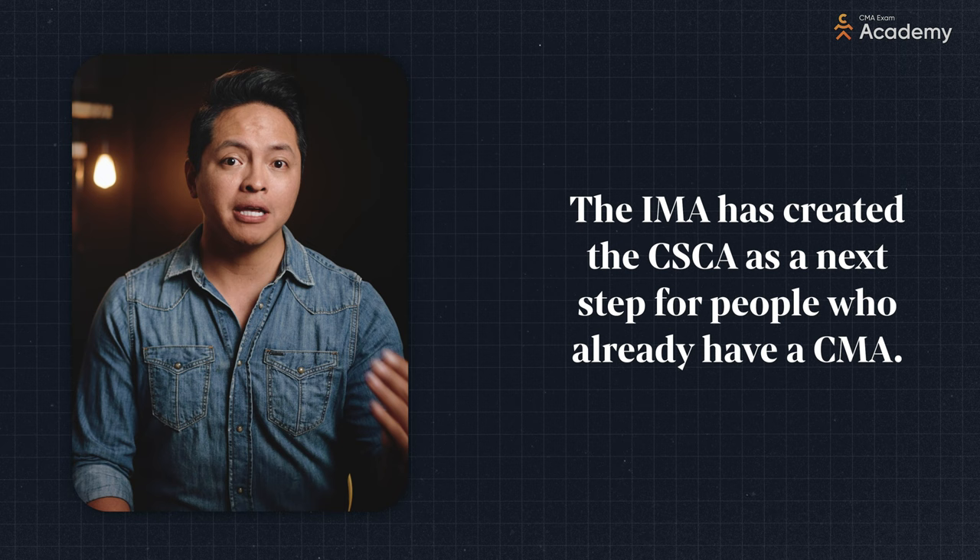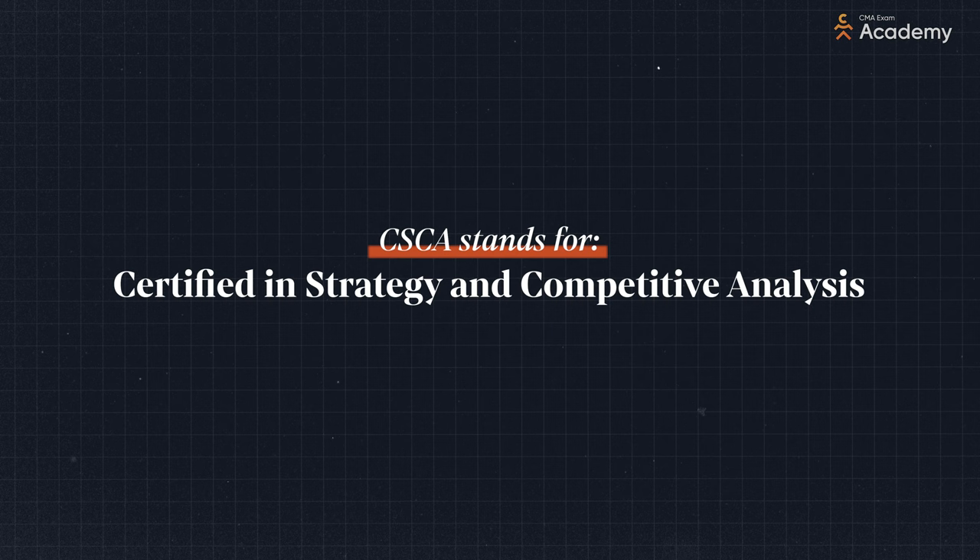I'm Nathan from CMAExamAcademy.com. We help candidates like you pass the CMA exam the first time. The name itself tells us a lot — the CSCA is about strategic thinking and competitive analysis. These are tasks usually performed by high-powered executives, which is another clue at the types of people the IMA thinks will pursue this credential.